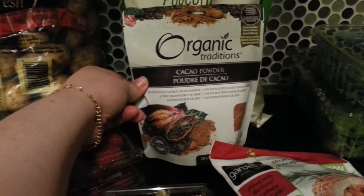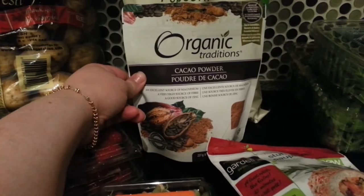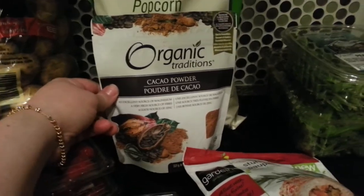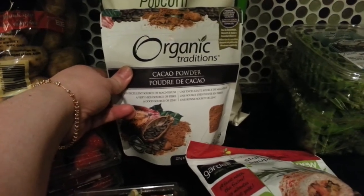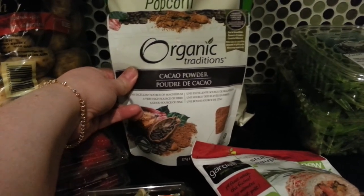I've never used the cacao powder before. I had the cacao nibs once, but I've always wanted to try the powder. Maybe I can make some chocolate pudding with avocado and a few other things, or chocolate banana ice cream or something.